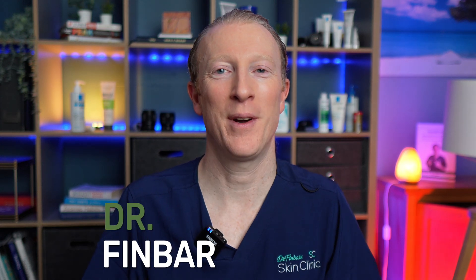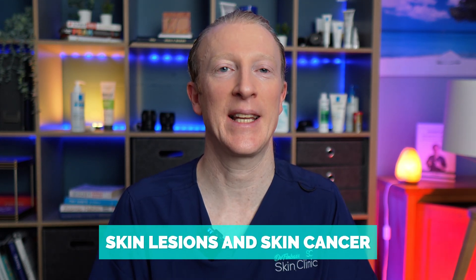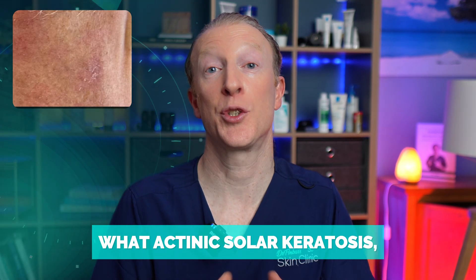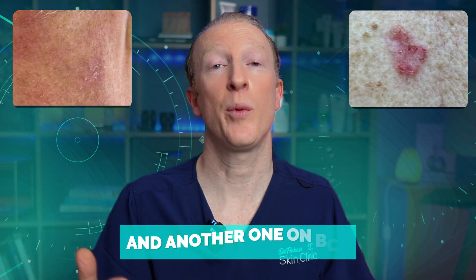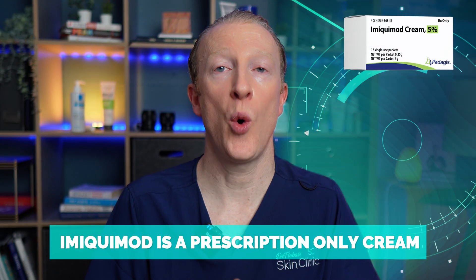I'll walk through what the cream does, when and how to apply it, what the side effects are, and what is normal and when to stop. Hi, I'm Dr. Finbar, a GP with a special interest in skin health, skin lesions, and skin cancer. I've also made separate videos explaining what actinic or solar keratosis is and another on BCC — links are in the description below.